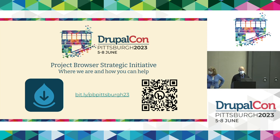Good afternoon, everyone. I was told to get started right on time, so I'm going to get that underway. My name is Chris. I'm here to talk to you about the Project Browser Strategic Initiative, where we're at, and how you can help.